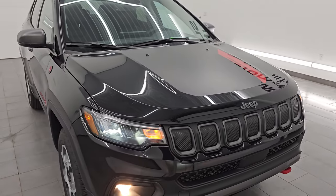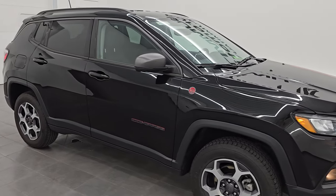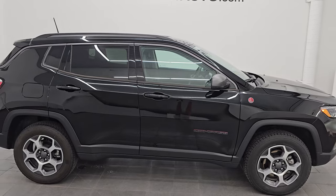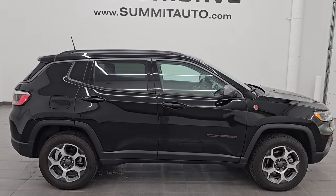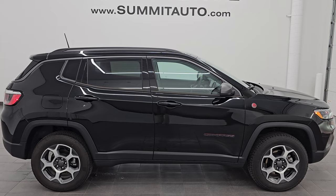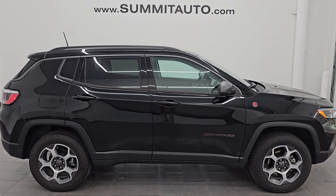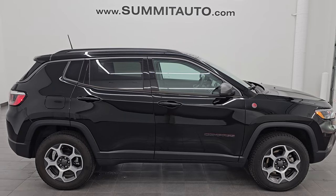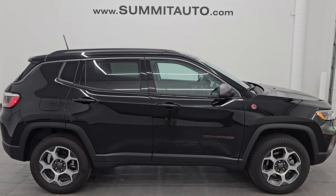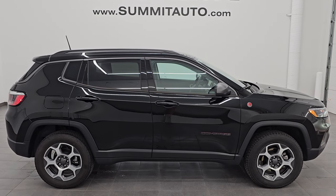I would highly recommend this Jeep from a quality and condition standpoint. I'd ship this one anywhere — California, Texas, New York, back to Ohio. Whoever gets this one is going to absolutely love it. To see more pictures of this Jeep or one of our other 550 new and used cars, trucks, SUVs, minivans, Wranglers, Compasses, Grand Cherokees, Grand Cherokee Ls, Wagoneers, and Grand Wagoneers — go to SummitAuto.com for full pictures and descriptions of every single vehicle. You can also go to YouTube.com/SummitAuto for more HD videos.